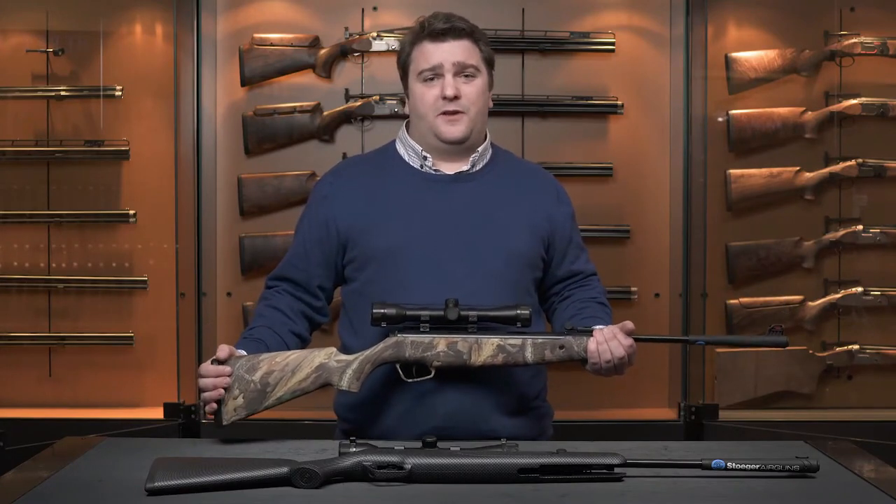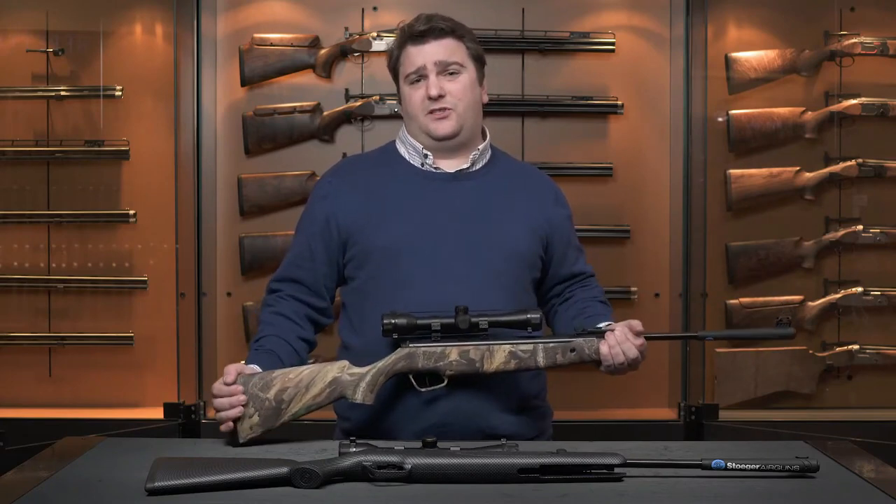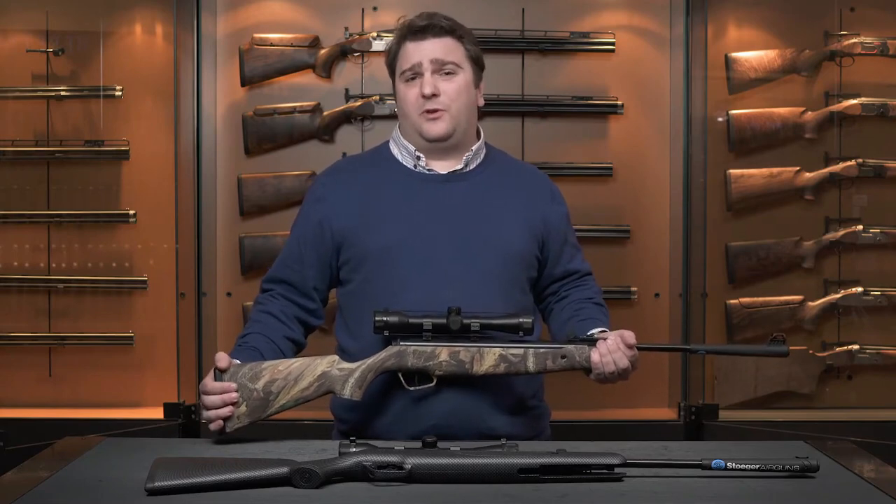The Stoga X10 features a 1200 feet per second velocity on .177 ammunition and 1000 feet per second on .22 ammunition. The Stoga X10 really is a great gun whether you're hunting or shooting cans or paper.